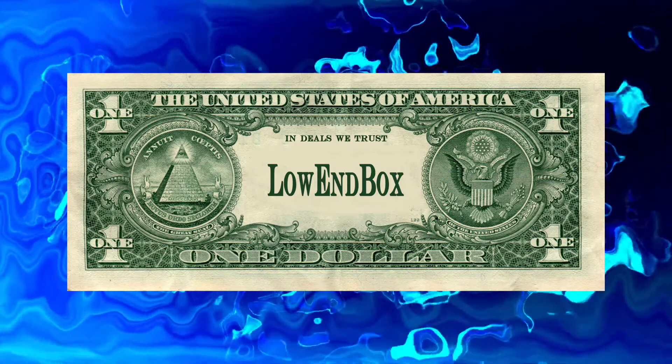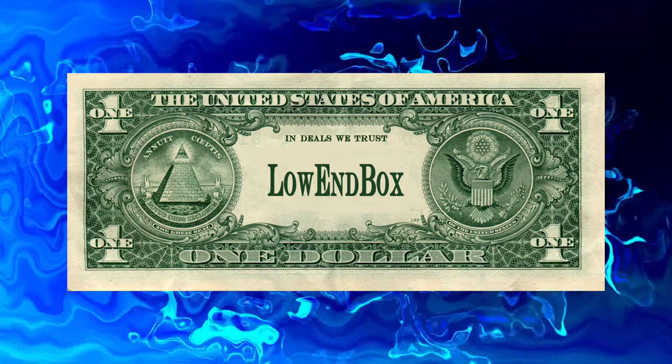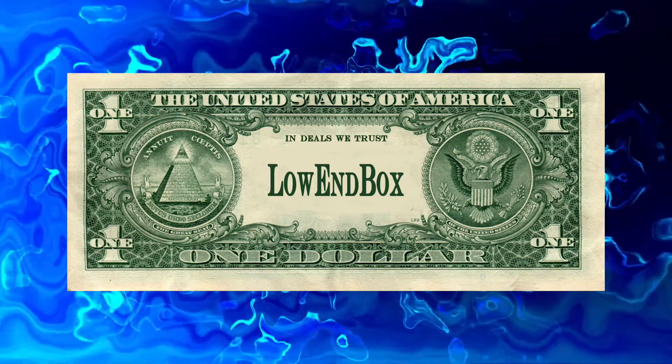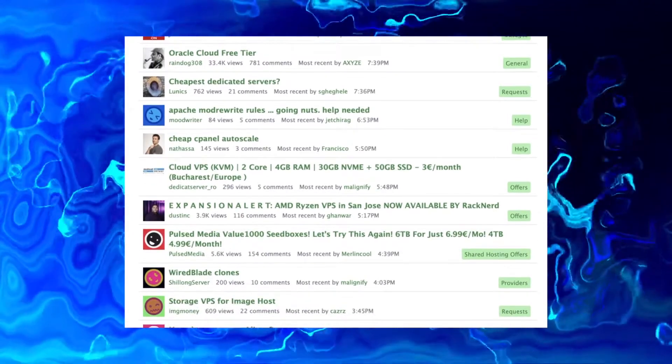Can you get a VPS for a dollar per month? Yes you can, but not by going to big hosts or clicking on Google ads. You need the power of the Low-End Talk and Low-End Box community to find these kinds of incredible deals.